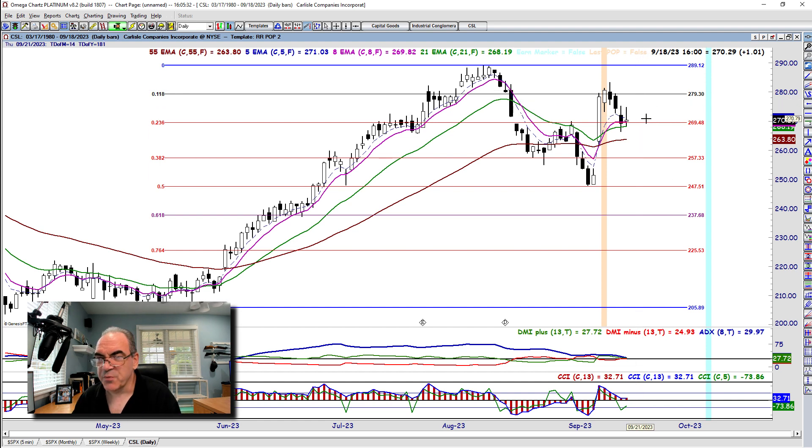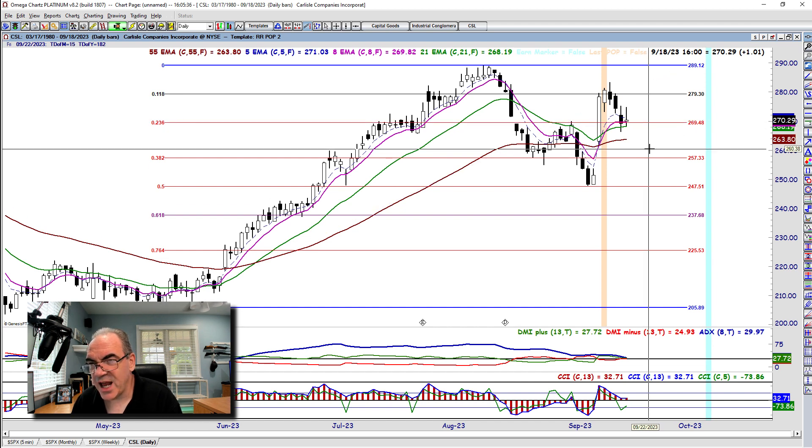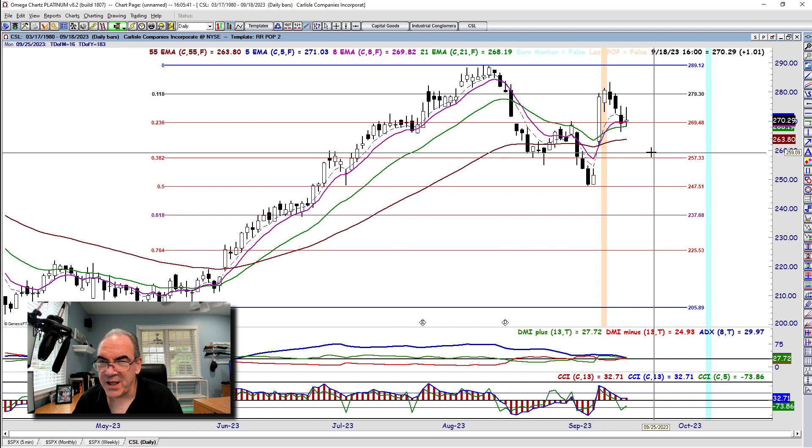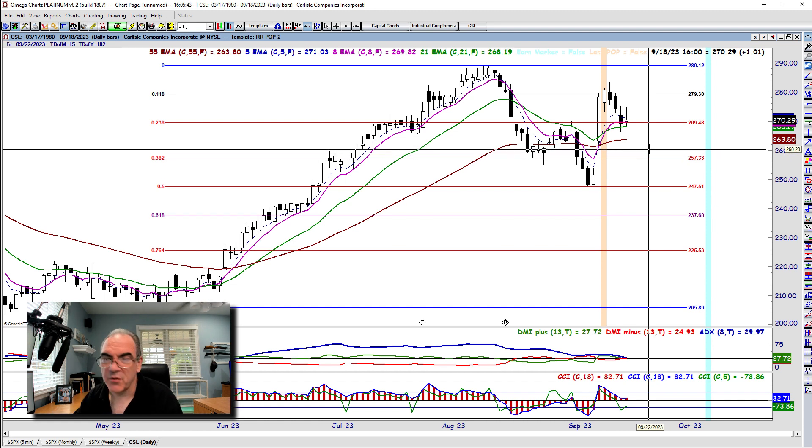You set the target based on your risk profile. If we fail, retest, and drop off the 269 and a half, we're looking at 257 as support — maybe 258 and a half, 259, somewhere around there.